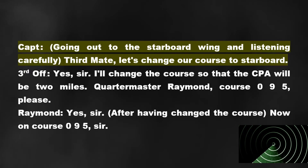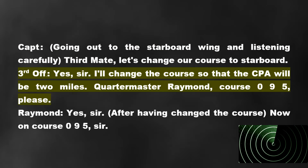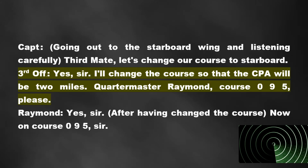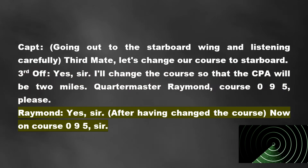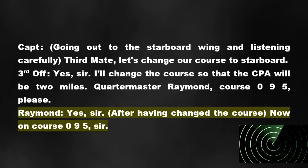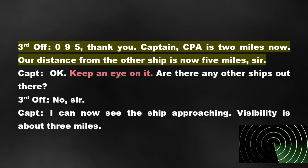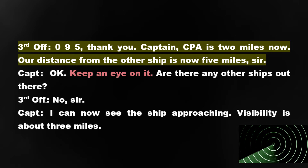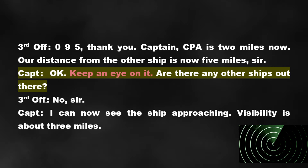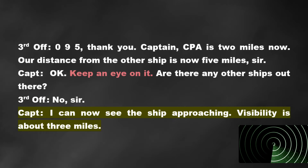Captain: Going out to the starboard wing and listening carefully. Third mate, let's change our course to starboard. Third Officer: Sir, I'll change the course so that the CPA will be 2 miles. Quartermaster Raymond, course 095, please. Raymond: Yes, sir. After having changed the course — now on course 095, sir. Third Officer: 095, thank you. Captain: CPA is 2 miles now. Our distance from the other ship is now 5 miles, sir. Captain: Okay, keep an eye on it. Are there any other ships out there? Third Officer: No, sir. Captain: I can now see the ship approaching. Visibility is about 3 miles.